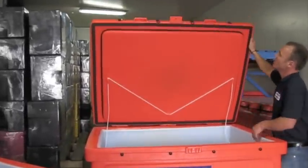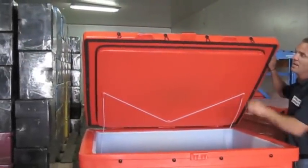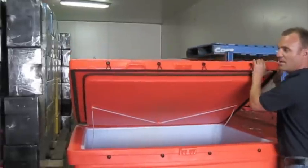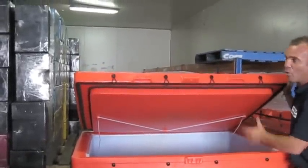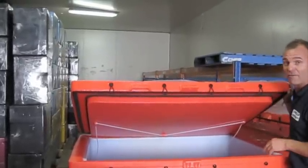As we pull it down, you can see we've got two refrigeration seals here — that's just for extra insulation. You can see the thickness of the lid there; the walls are almost equally as thick as well, so the insulation properties with this unit are fantastic.